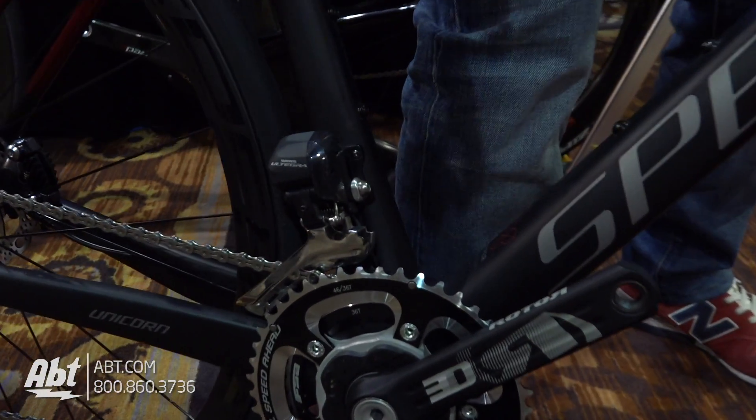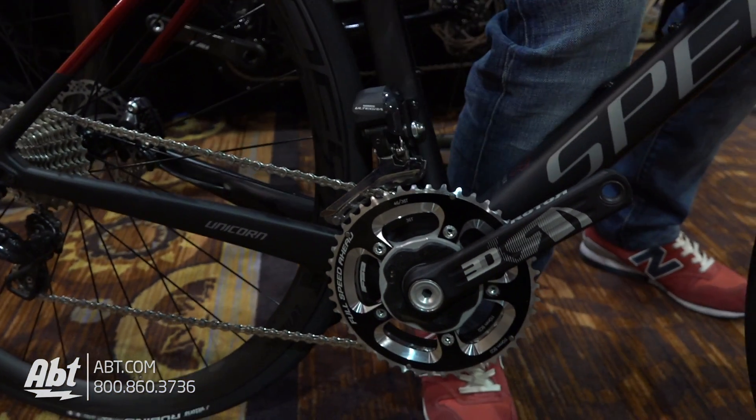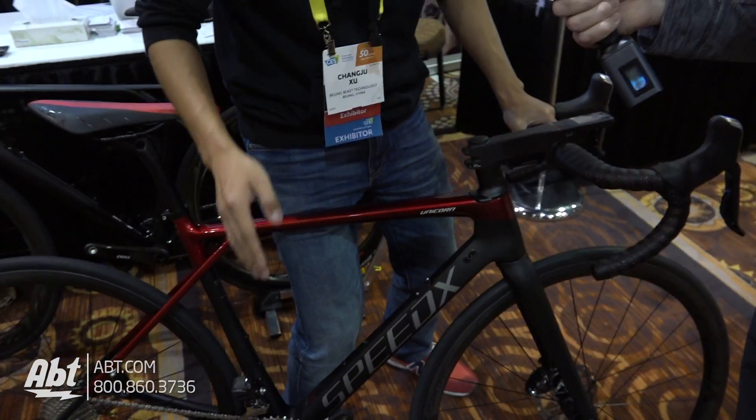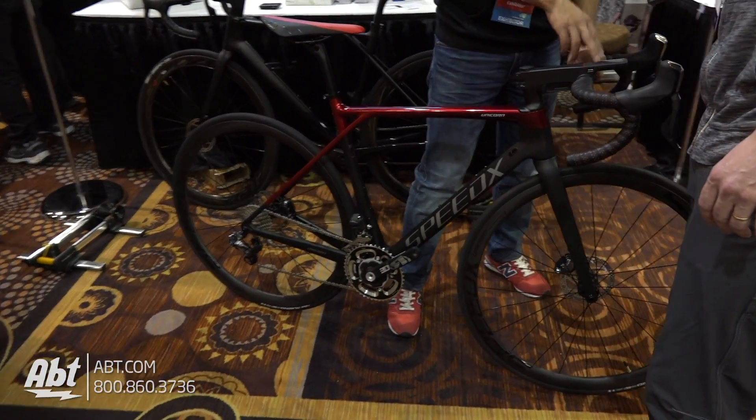For all the professional riders, they measure their performance by power — by watts. But power meters are very expensive; a standalone one can cost more than two thousand dollars. For us, we're building the power meter and the bike computer together, so this saves a lot of cost.